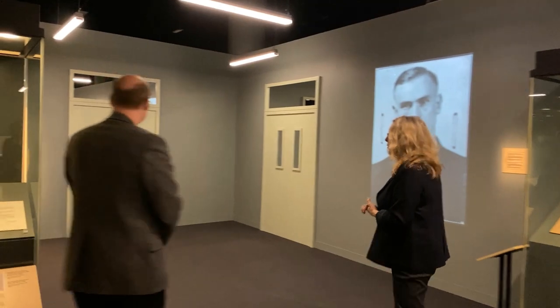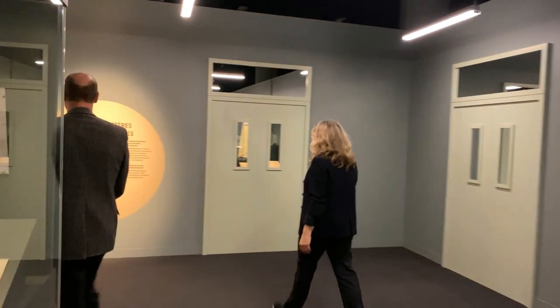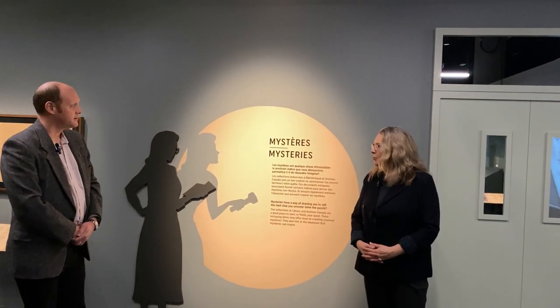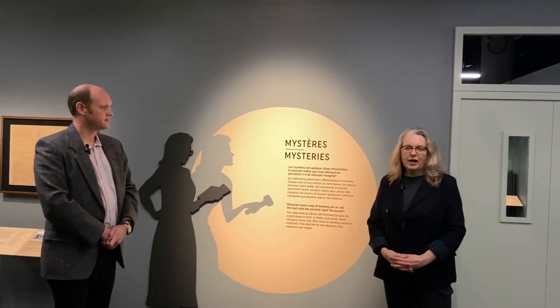We'll continue the tour with the last theme in the exhibition. Here with mysteries, we've brought together a number of items that continue to be curiosities and a bit unexplained. These are items whose secrets haven't been revealed — we don't know the full context behind them. But hopefully with their presentation here, with their larger context in these national collections, with time and research, perhaps we'll be able to understand more about them.